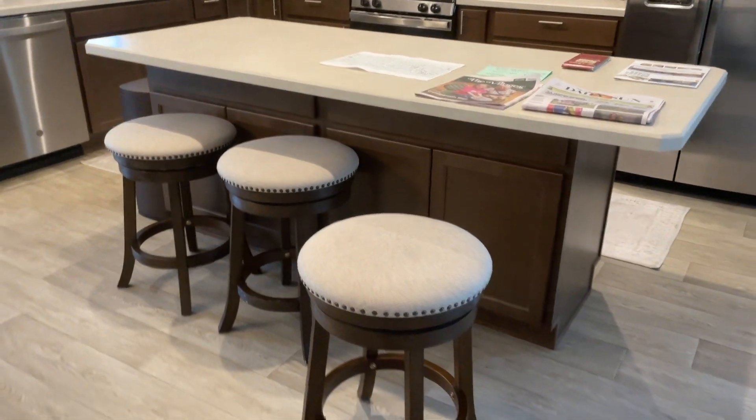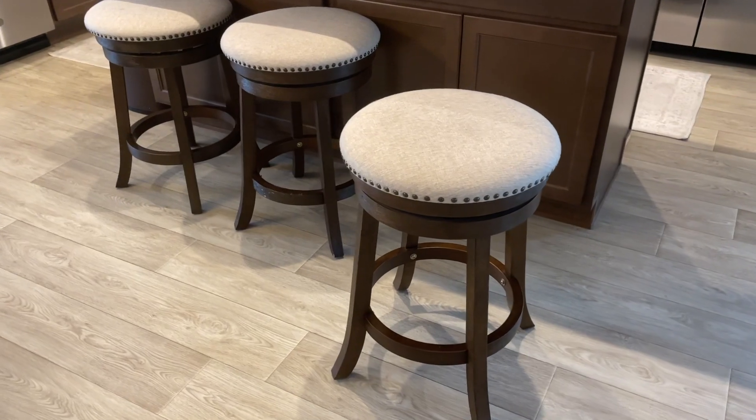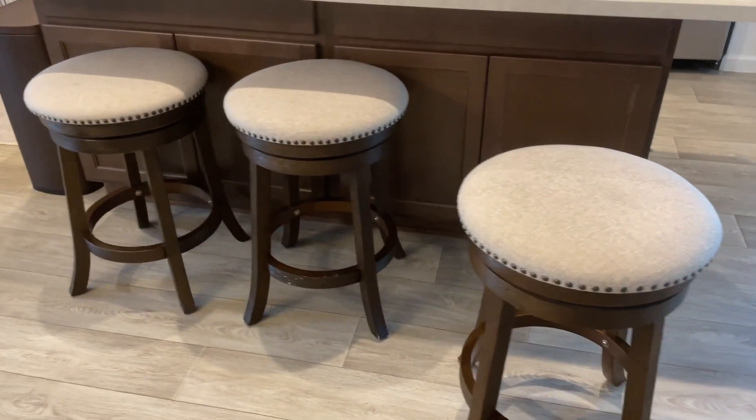And here's the feature I absolutely loved — the swivel seat. It made conversations and grabbing a quick bite so much more convenient.